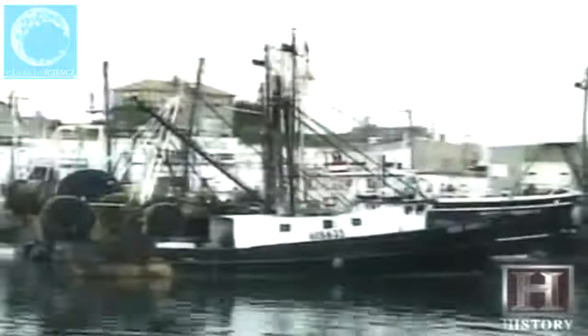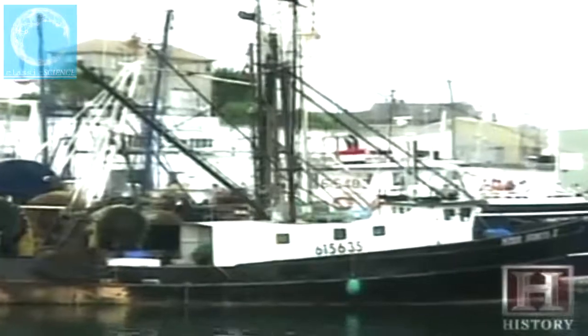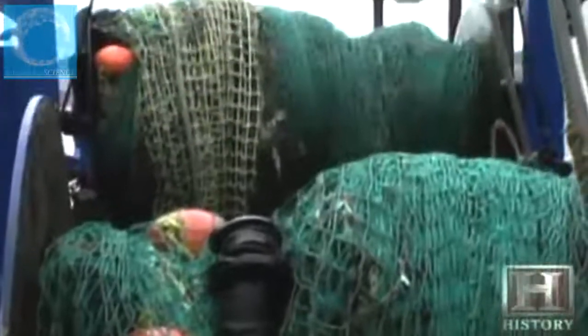Far from shore, smaller boats are more susceptible to nature's fury. In fishing ports up and down the east coast, many of these small boats are called draggers — bottom trawlers that tow a large net along the ocean bottom, targeting ground fish such as haddock, cod, whiting, and flounder.